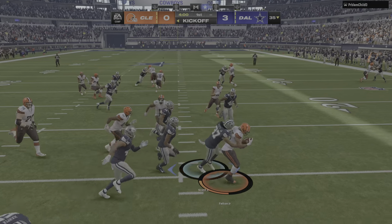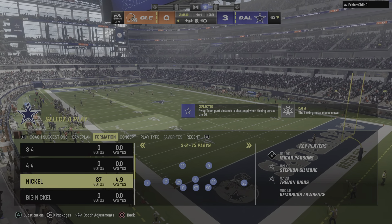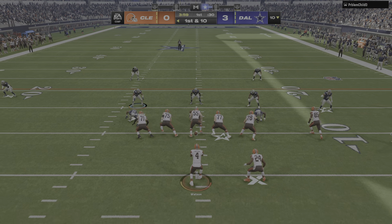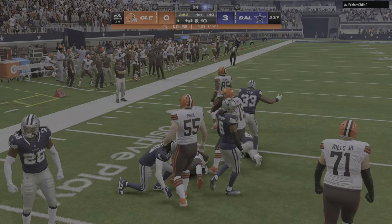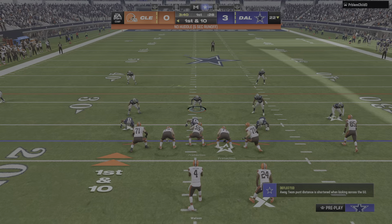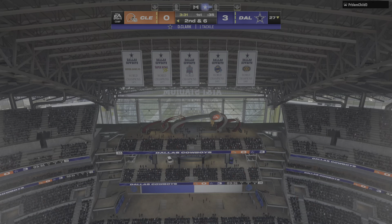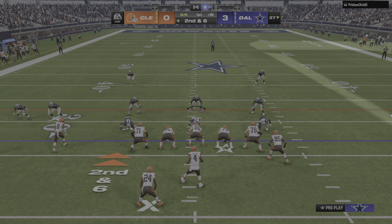Here comes Felton to bring it out of the end zone — not a great return, as he'll make it back only to the 10-yard line. Anytime you field the kickoff inside your own end zone, you've got to be decisive about whether you're bringing it out or not — indecision can really cost you. A gain of 12 and a first down on the opening play. They run it again with Chubb and he'll pick up about four — that was the offensive line winning the battle up front.